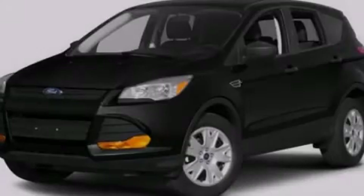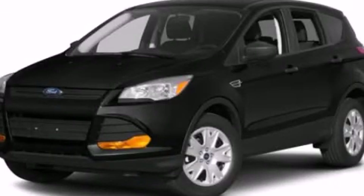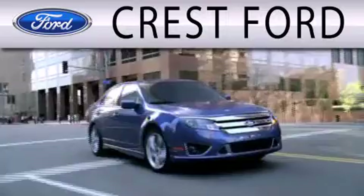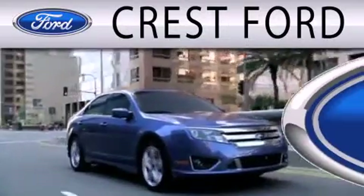Contact us today to arrange your test drive. Crest Ford is dedicated to doing everything possible to ensure that the experience you have selecting your next vehicle is as pleasant as possible.